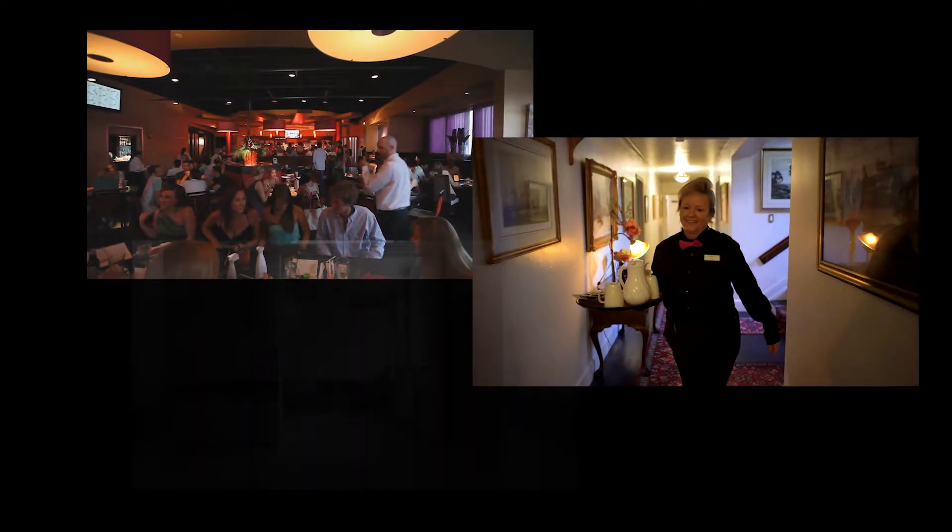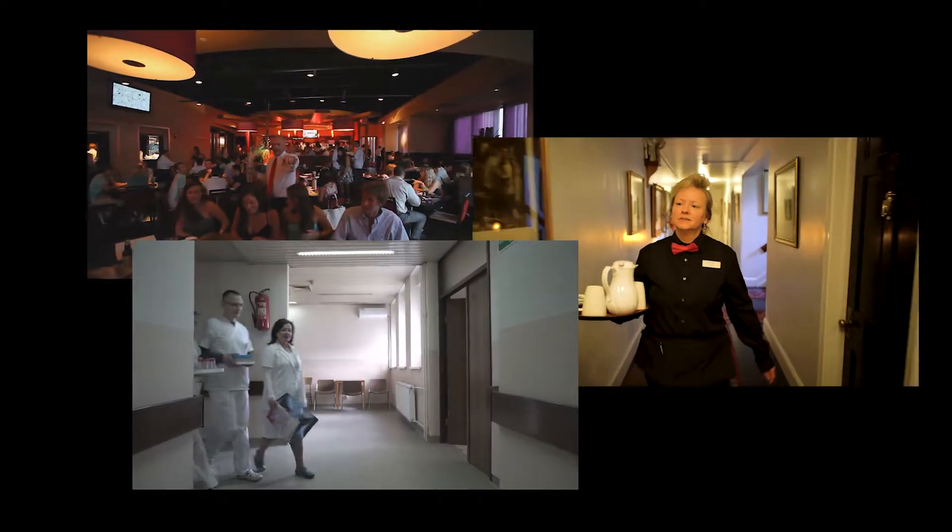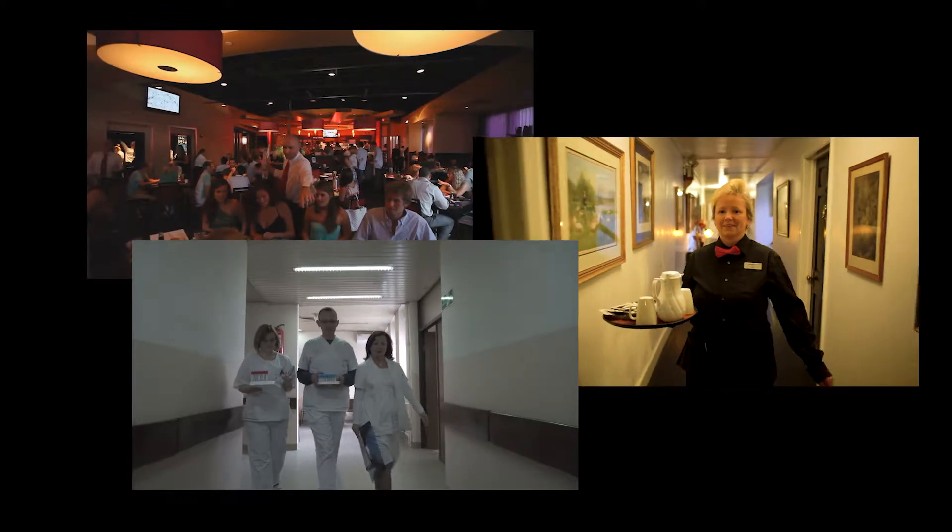In every workplace — from restaurants to hotels, hospitals to factories, down the office hall — from the critically needed to the trivially desired, workers get innumerable small items from one place to another.